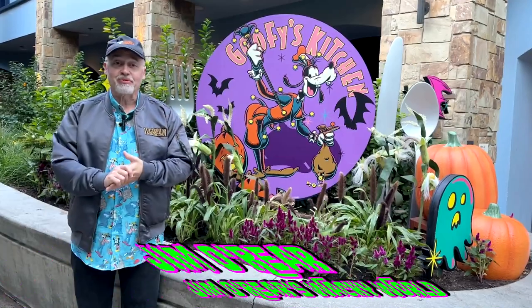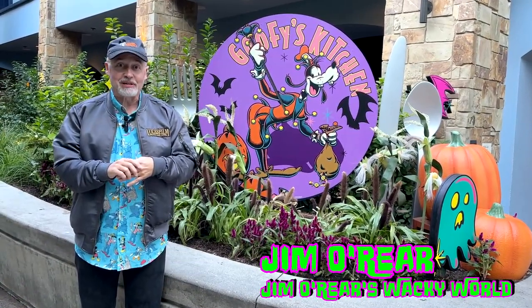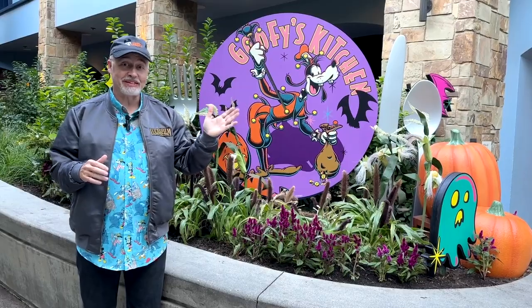Hello friends, it's Jim O'Rear. Welcome back to Jim O'Rear's Wacky World. While we were at Disneyland taking part in the Halloween celebrations, we stopped here at Goofy's Kitchen for their Halloween breakfast. So come on inside and see what the experience is like.